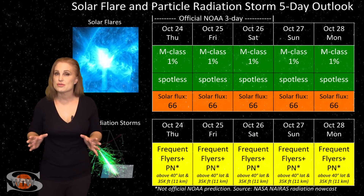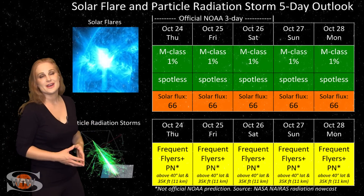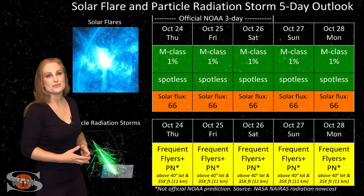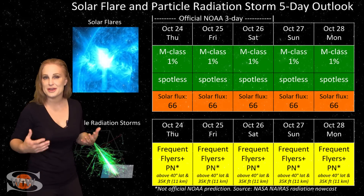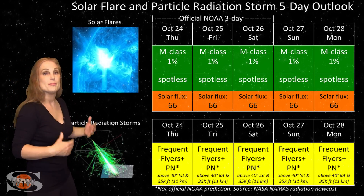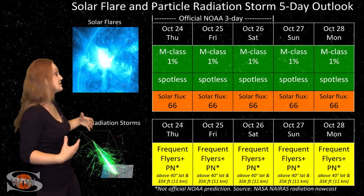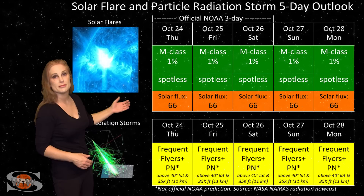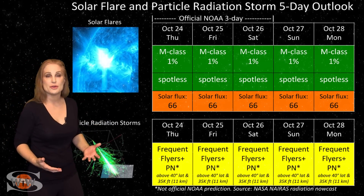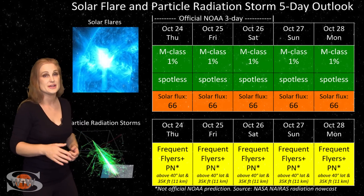Switching to your solar flare and particle radiation storm outlook over the coming week, everything is still in the green when it comes to solar flares. We have a spotless sun right now, so GPS users, this should make you very happy — on Earth's day side, we have no risk for radio blackouts. The solar flux is now dropping into the mid-60s, which may be as low as we've seen this solar minimum, meaning day-side propagation for amateur radio operators is probably pretty dismal, especially near noon.